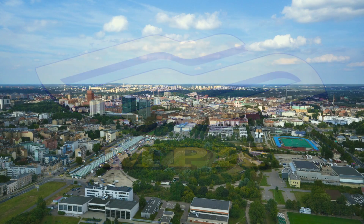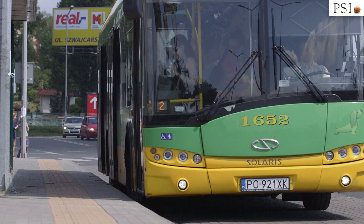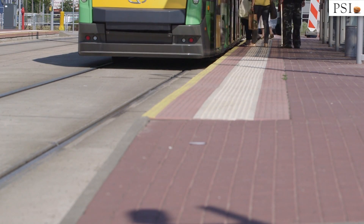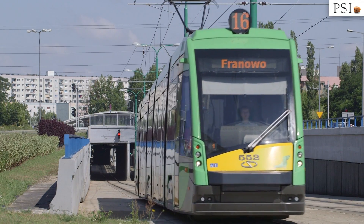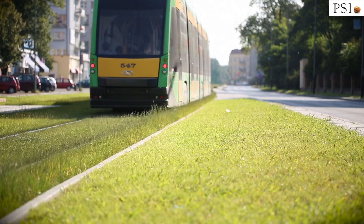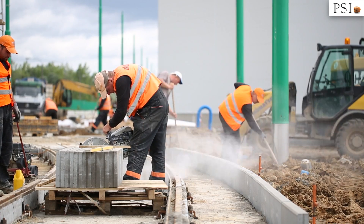Embercar Poznan Municipal Transport Company runs hundreds of vehicles every day — trams and buses. The company carries over 200 million passengers per year. To handle such a large number of passengers efficiently, it is necessary to manage correctly. Concerning the quality of service, employee comfort and proper rolling stock, Embercar Poznan decided to build a new tram depot.